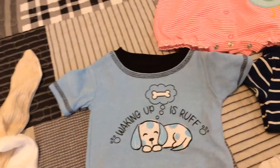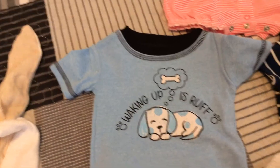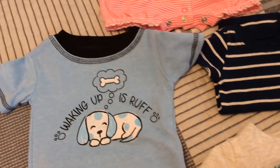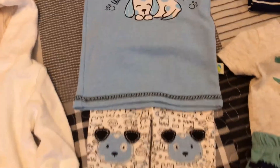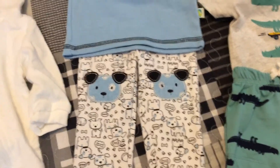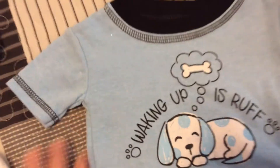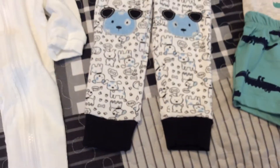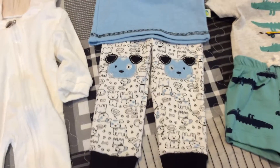One of our stores here in town is going out of business. It's called Gordman's. I'll be honest, I've never been too impressed with it, but I just got this. It's 12 months — it looks small, so hopefully it'll fit Joseph or Jackson. If it doesn't, I'll shrink it up and put it on Devin.